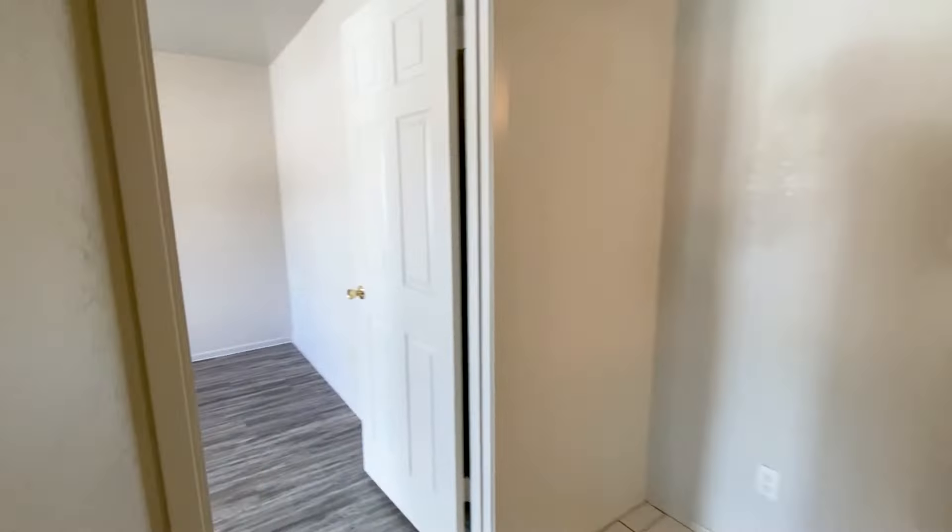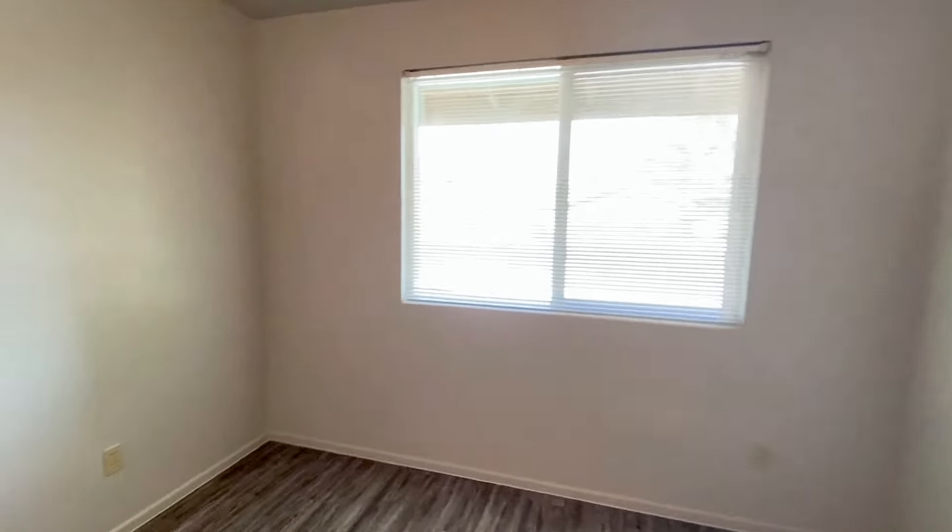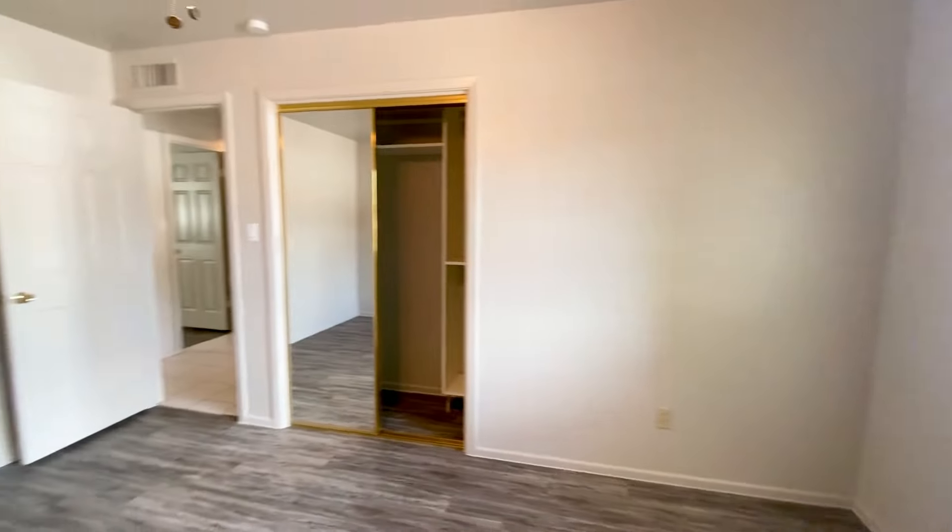As you can see, all the bedrooms come with blinds, ceiling fans for year-round comfort, and spacious closets for all your belongings.